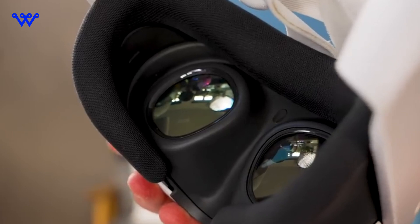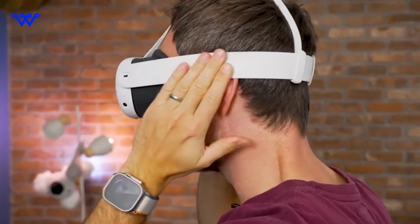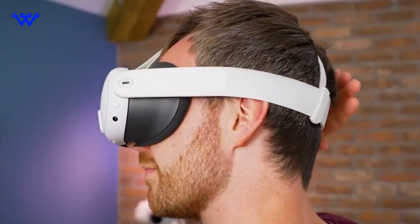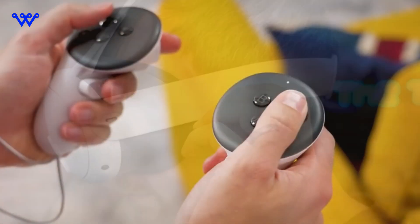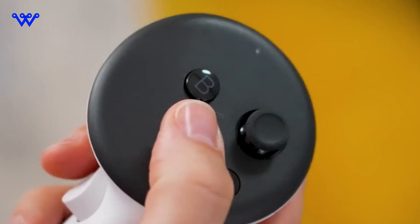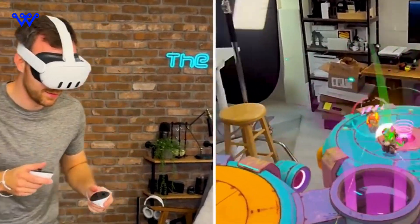Looking again at the visual journey of the new Quest 3, this device is a statement of sleek sophistication, effortlessly marrying looks with practicality. With a streamlined profile that fits seamlessly into your virtual adventures, the build quality is more than just sturdy — it's a promise of a gadget that not only looks good but also stands strong against the test of time.